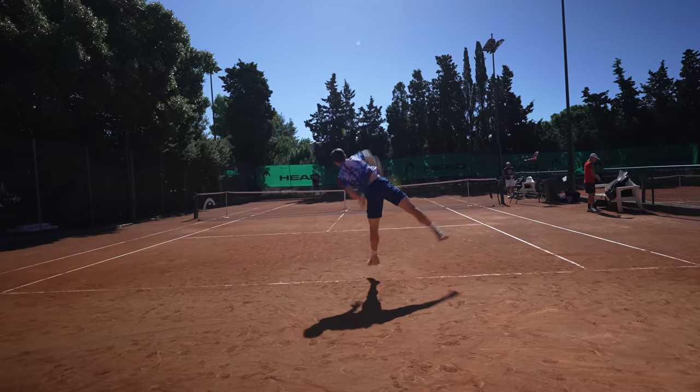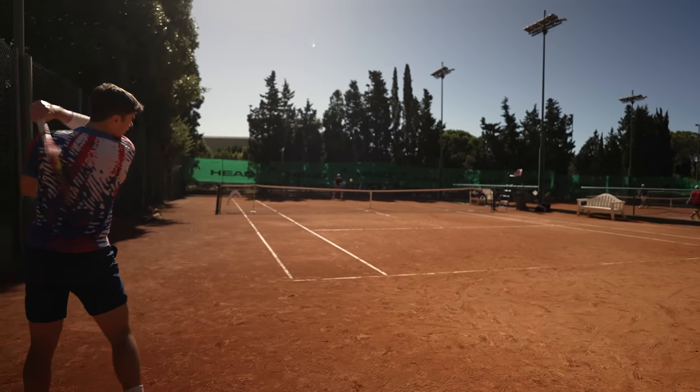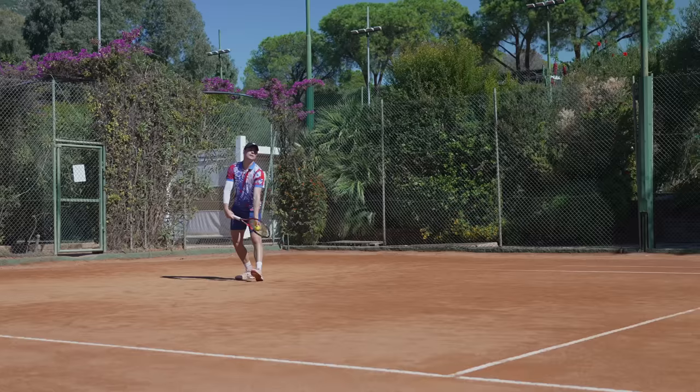We then moved to the court to focus on all of the basics — hitting up and down the middle, serve return — and we finished with some points to make sure I was ready for the match coming up.